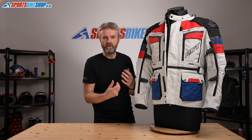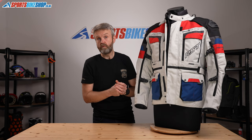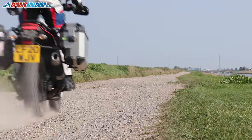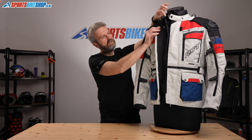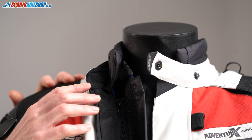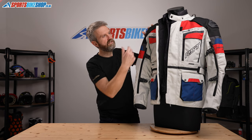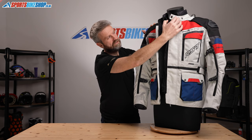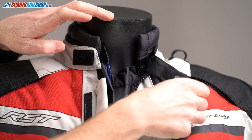If it is going to be an issue, RST suggests a suit like their Maverick, which runs separate waterproof and thermal liners, may be more suited to road touring, whereas this is aimed at people likely to be riding off-road who want greater airflow. You do get some flexibility with a quilted collar liner that just clips in place, giving a bit more insulation around the neck on really cold days. The collar itself can also be secured back using a popper, or fastened closed with Velcro.